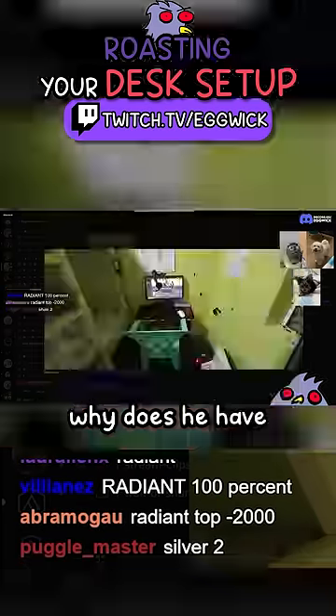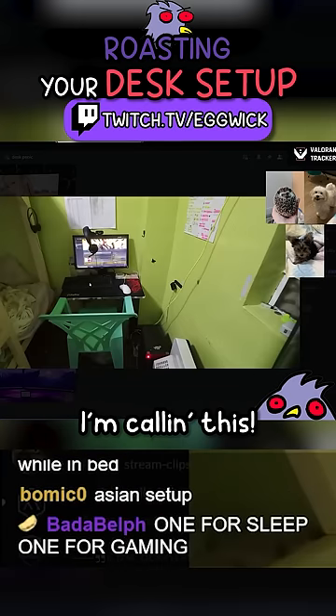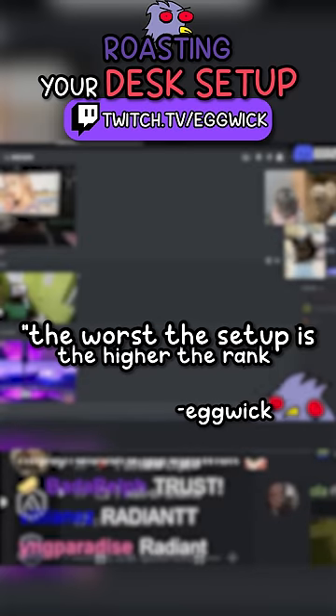It's Dream. Why does he have like two headphones? He has one here and one here. I'm calling this Diamond 2. The worst the setup is, the higher the rank.